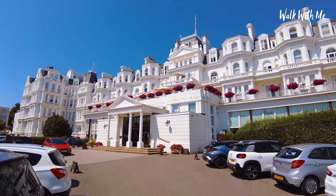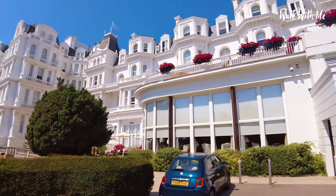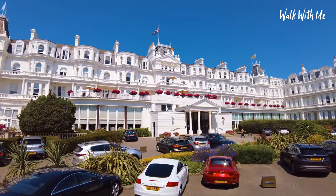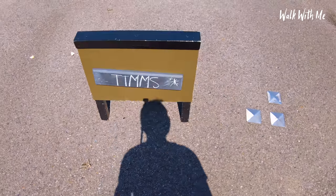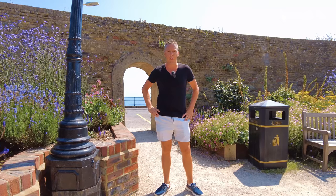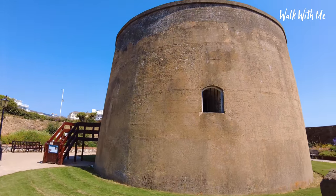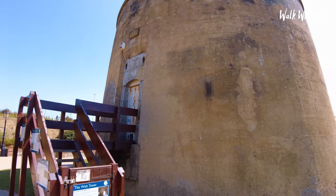Just look how beautiful this hotel is — there's even a butler and concierge here. Walking through this archway off the seafront we come to an amazing sight: the Wish Tower, a Martello tower here in Eastbourne, built to save Eastbourne from Napoleon when he declared he wanted to take over. You can normally have a walk around it. It's amazing how many Martello towers in the UK are now residential homes.